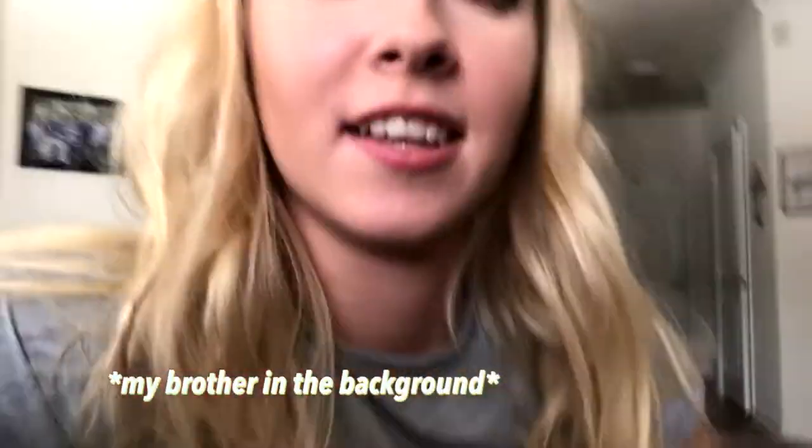Hi guys, welcome back to my channel and if you're new here my name is Hannah Renee and it is so nice to meet you. Today we're doing a dorm room shopping vlog so I'm gonna be going dorm room shopping with my mom and grandma and getting some stuff, so I'm gonna take you along the ride with me. Without further ado let's just jump right on into this video.